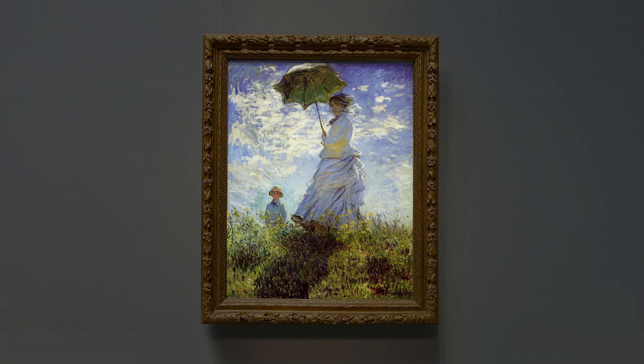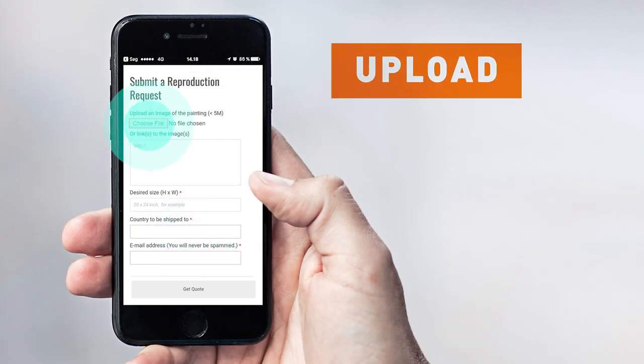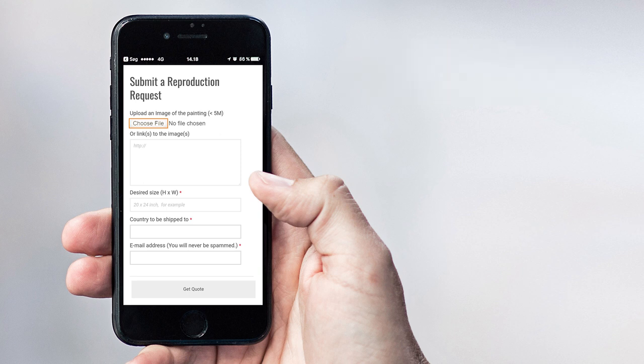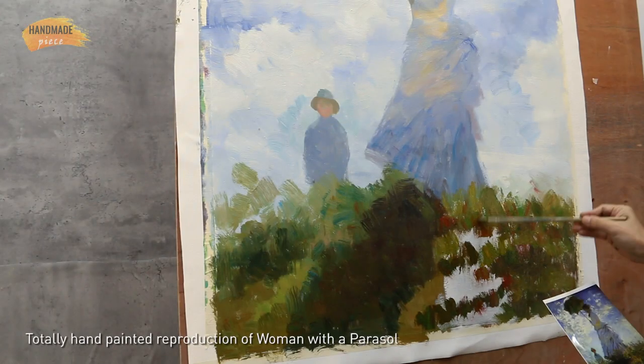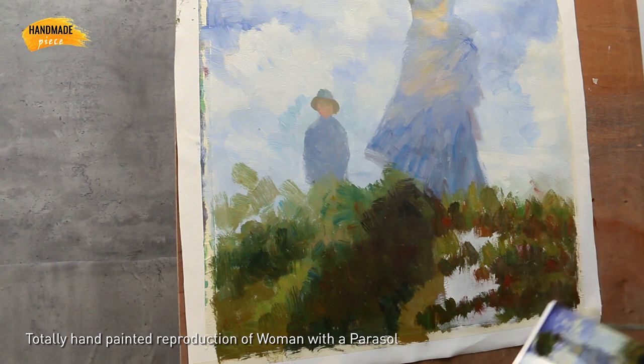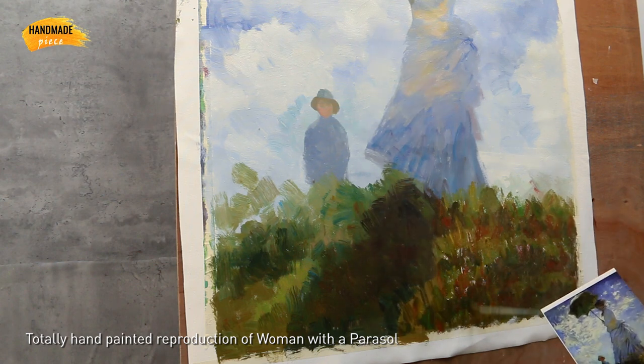Want a custom painting? Please click on the custom painting button. Take a photo, upload it, tell us the size and get quoted. The painting is 100% handmade on a blank canvas with oil paints.